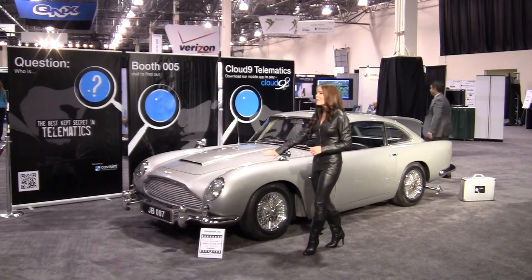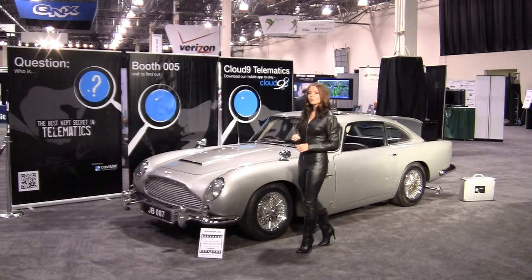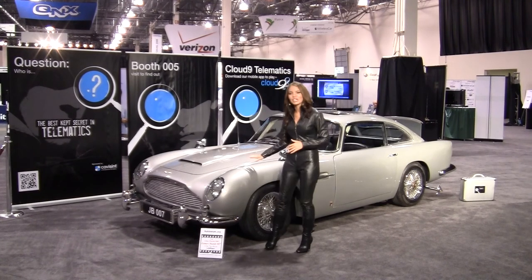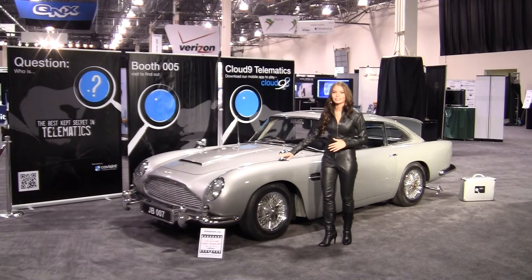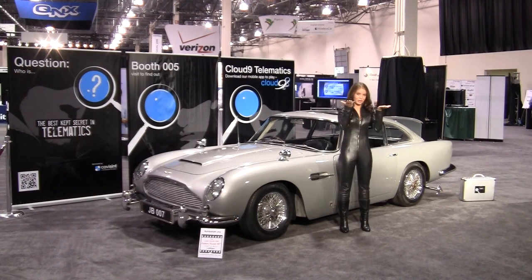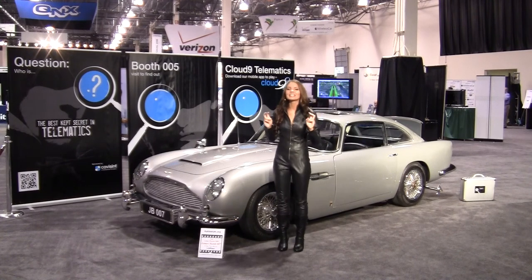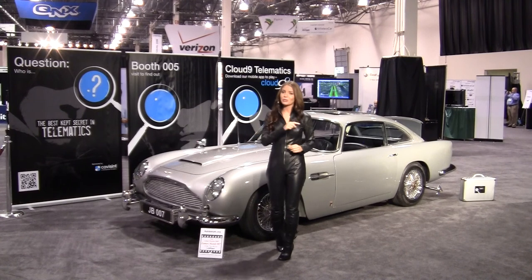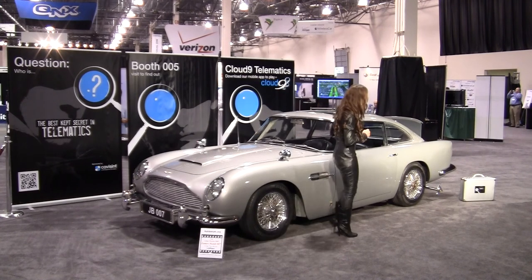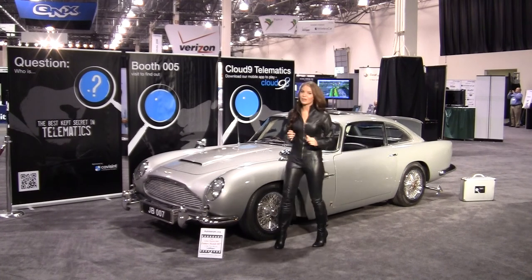But let's talk a little bit more about this iconic automobile. MI6's Major Boothroyd, better known as the famous Q, added all kinds of covert security devices to this Aston Martin. Most people remember the bullet shield that rose up on the trunk. And who would forget the tail lights that opened up to dispense a slick oil spray to slow down its pursuers. And look at these spinners that come out of the wheel hubs to slash the tires of the car being driven by its pursuers.